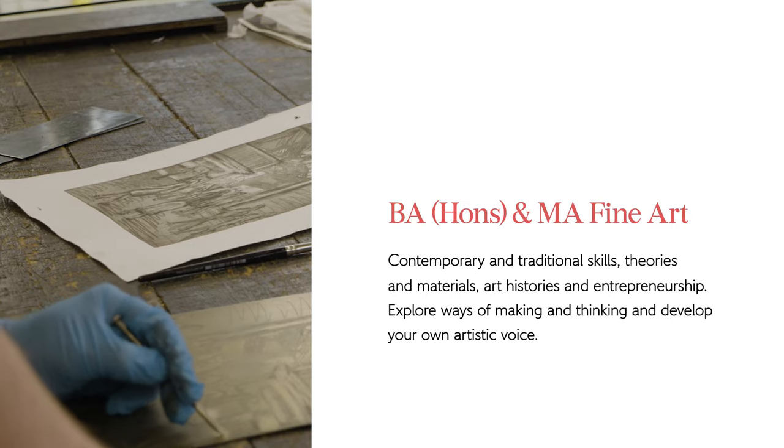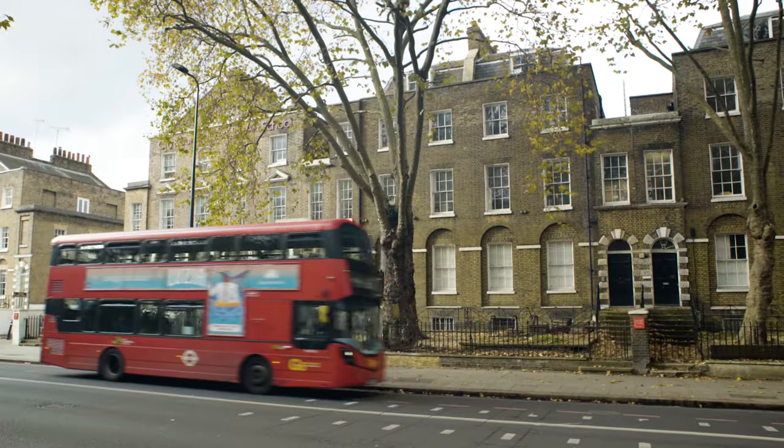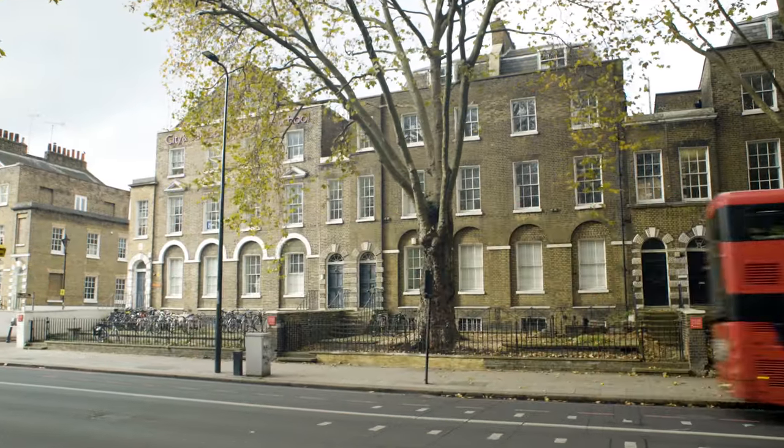Students come onto the course with a range of experience. Some of those students stay in one particular media area — printmaking for instance, or drawing or sculpture or painting. Those are the key areas that we encompass.